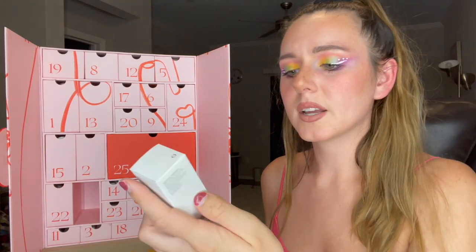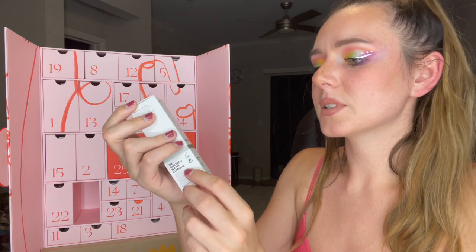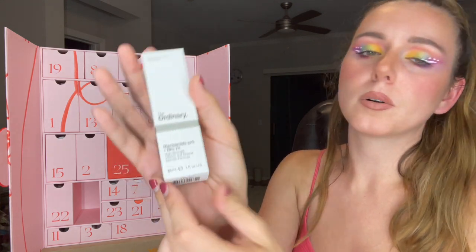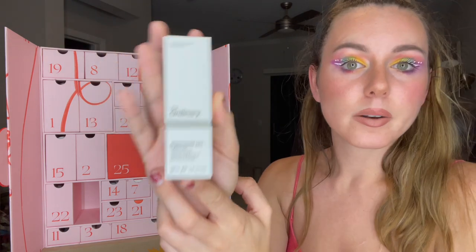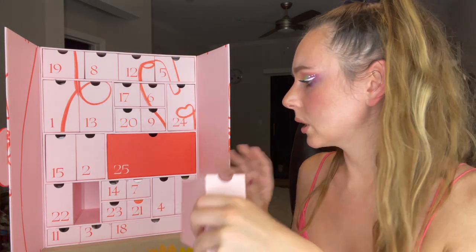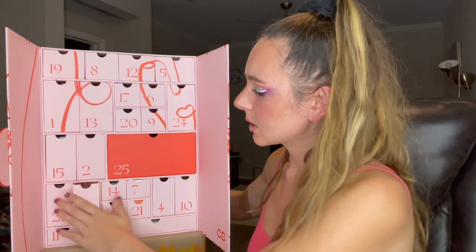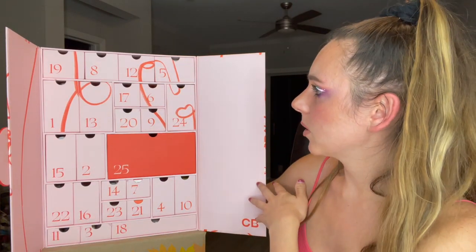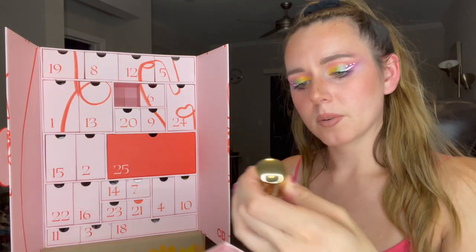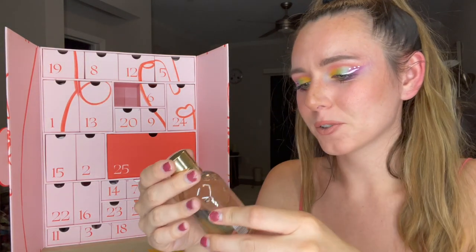Number sixteen is The Ordinary Niacinamide 10% + Zinc 1% High Strength Vitamin and Mineral Blemish Formula. Niacinamide is great — it helps with redness, helps with acne, helps with pores. Overall a nice product to have in your routine.